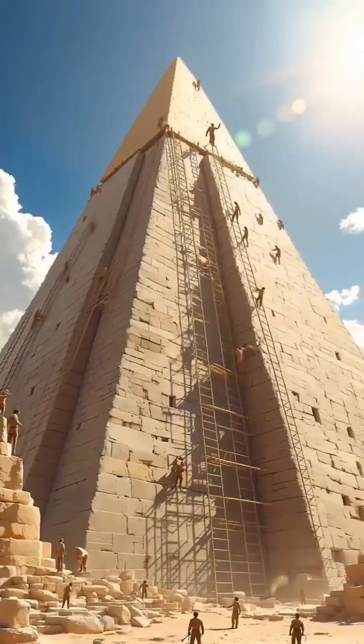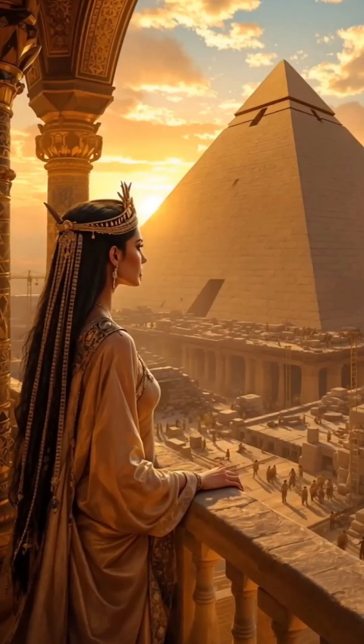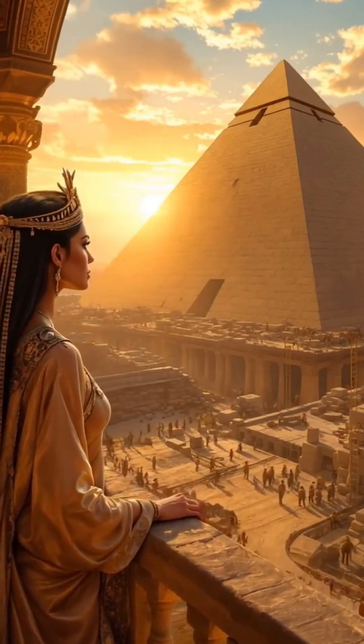How did they do it? Hard work, secret tech, or maybe aliens? Either way, it's proof that the Great Pyramid isn't just a wonder of the ancient world — it's a wonder of human ingenuity.